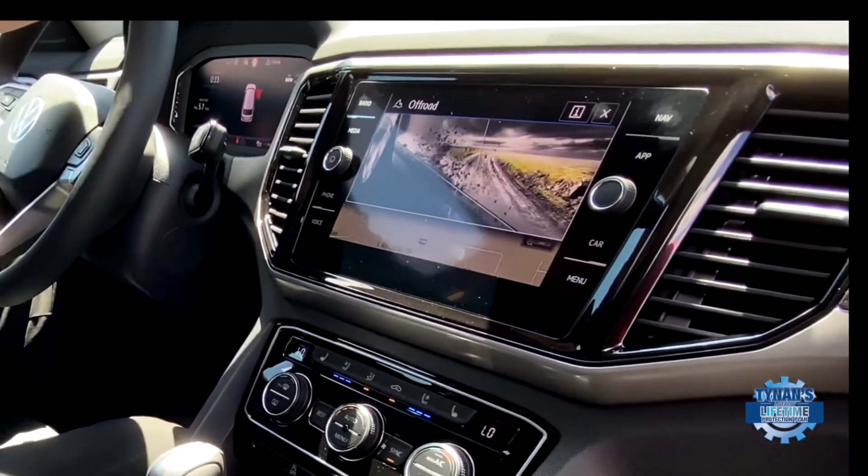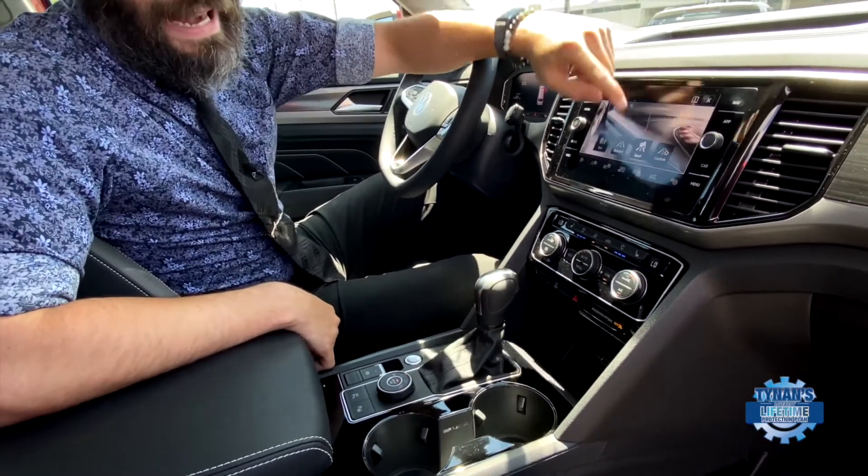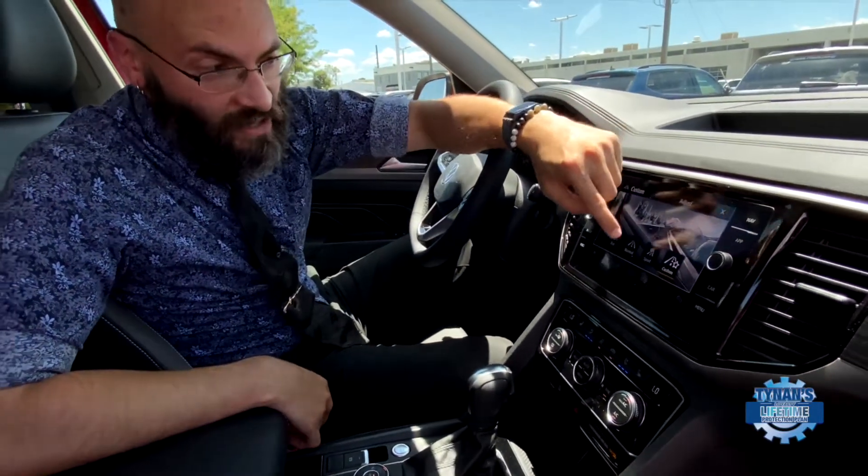And of course that's all a touch screen as well. When switching between drive modes you've got your eco, your sport, and even a customization option — but we'll save that for another video.